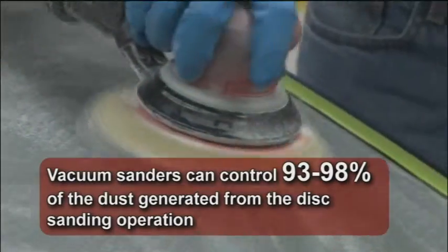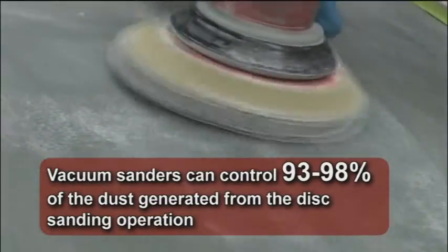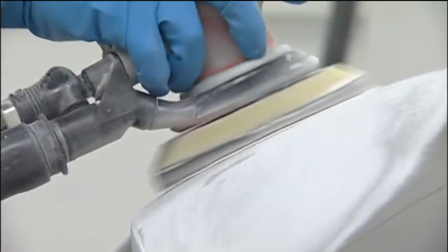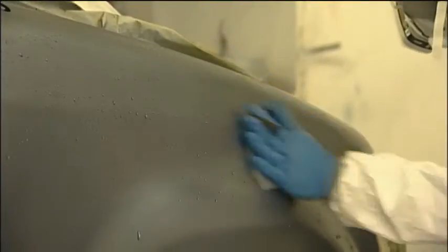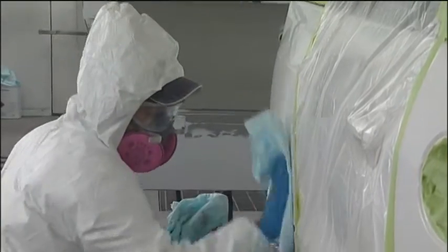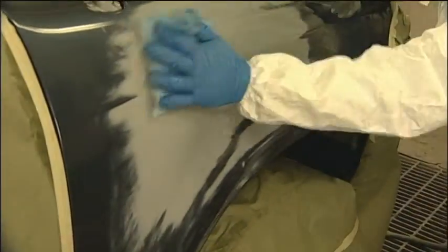When used and maintained properly, vacuum sanders can control 93 to 98 percent of the dust generated from the disc sanding operation. Vacuum sanders can pay for themselves over time by eliminating expensive repaints, shortening cleanup time, and extending sandpaper life. When wet sanding, wear suitable gloves to protect hands from irritants and abrasive compounds. When doing the solvent wipe down, do that in a ventilated area because solvents are evaporating off the surface of the car as you're wiping it down and drying it off.